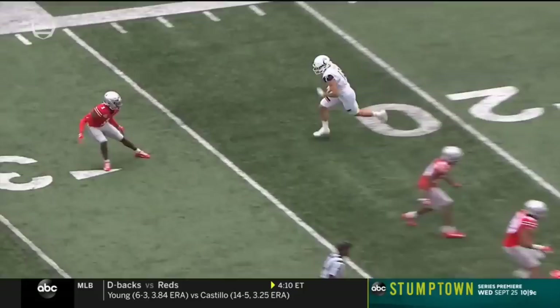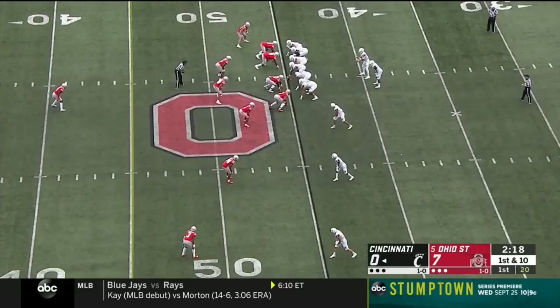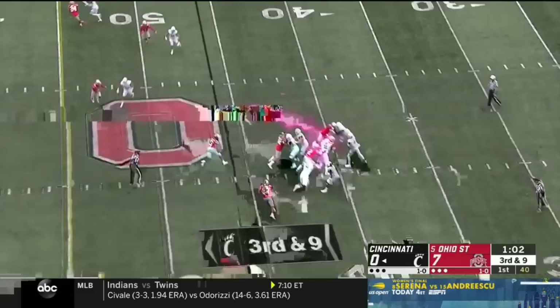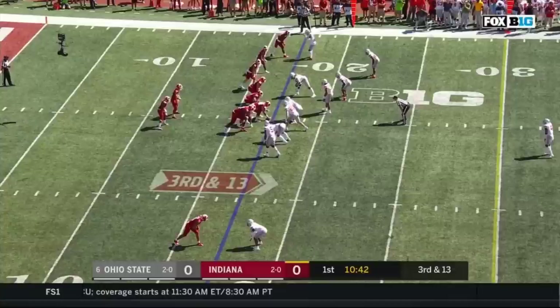He gets inside of Okuda and then slips by — you gotta be big with your hands up top. Nowhere to go on the swing pass — throw one-on-one on the outside. Buckeyes show blitz, then there's the slant, short of the first down.